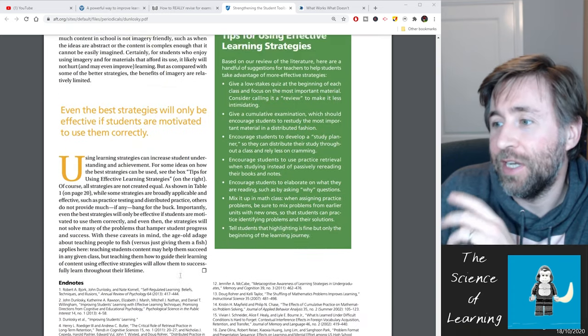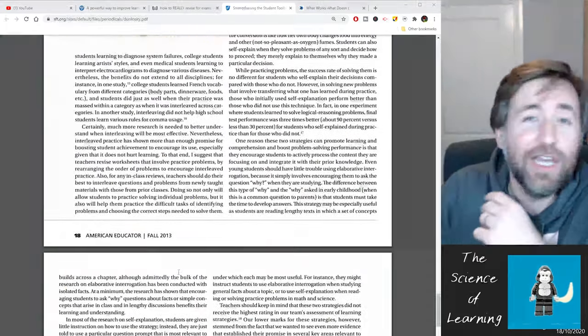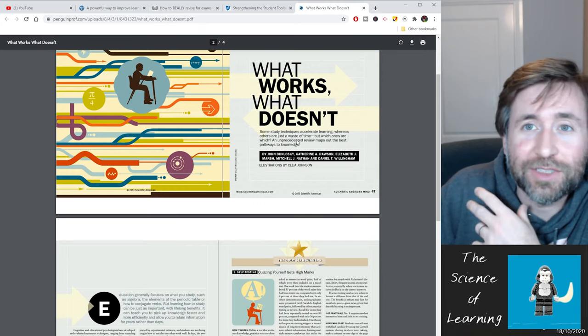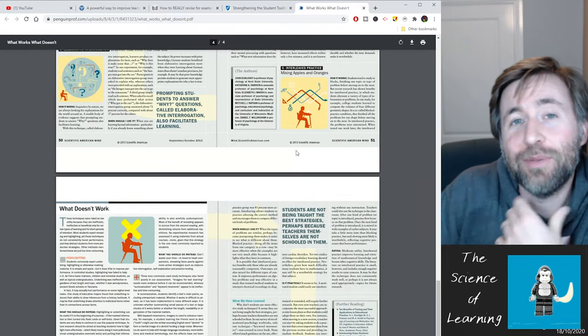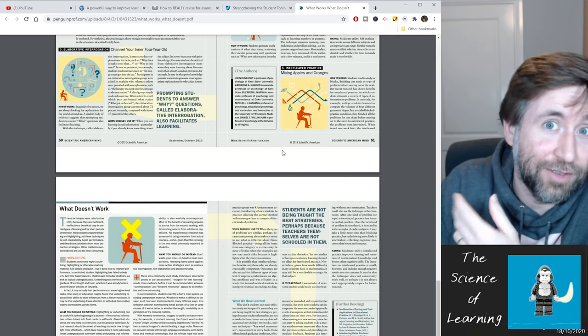There are times when rereading or highlighting might be useful, but generally only at the start of a topic as a brief introduction rather than as a revision technique. I highly recommend reading Dunlosky's work. If you'd like to see more in-depth coverage of where we know this stuff from, there's loads of different evidence about the way that students learn, and perhaps you'd be interested in more videos where I go deeper into that evidence.